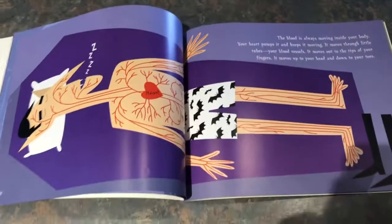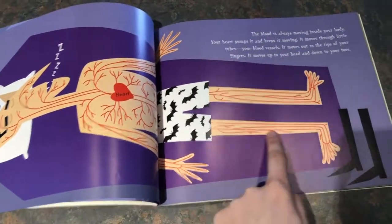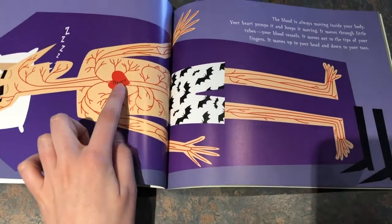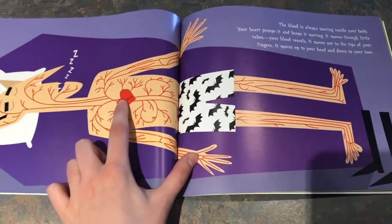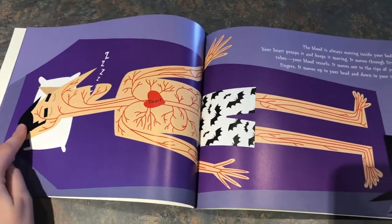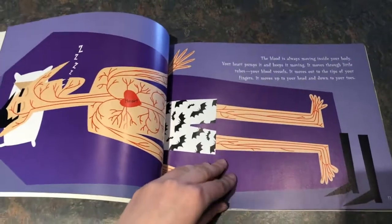So here he is sleeping and you can see all of his veins and blood vessels. The blood is being pumped or moved throughout the body by the heart, and it goes all the way from the very tippy tippy top of his head to the very tippy tippy bottom of his toes.